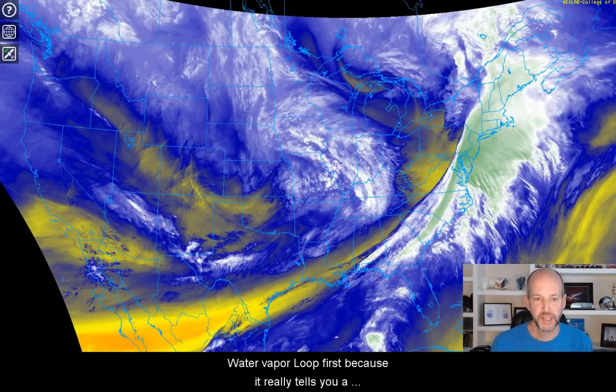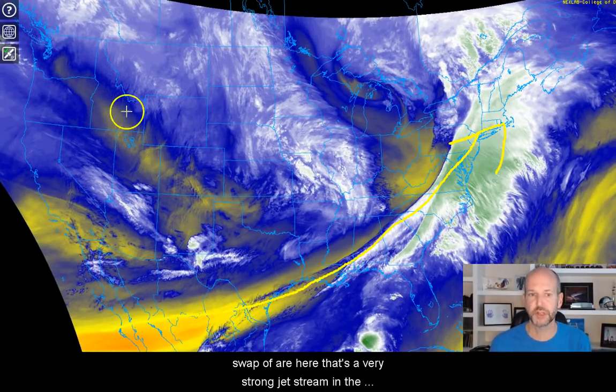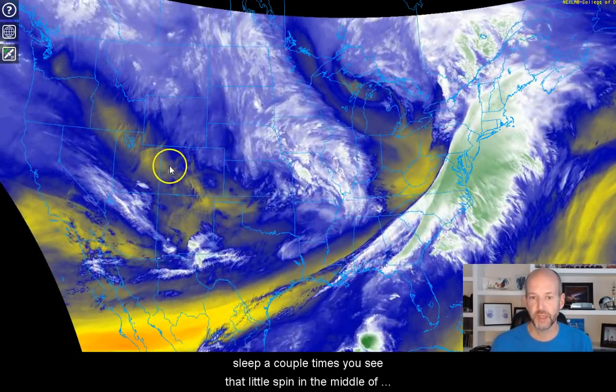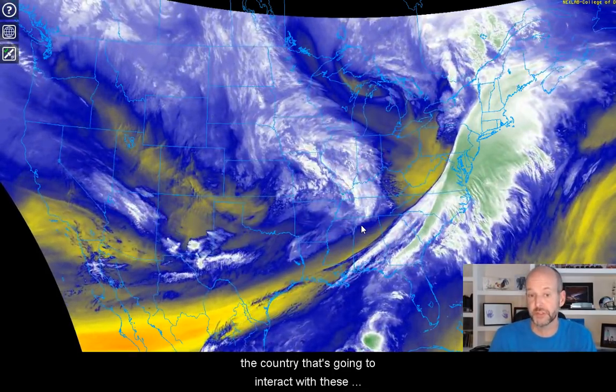We'll show you the water vapor loop first because it really tells you a lot. The first thing you notice is this big swath of air here — that's a very strong jet stream in the southern branch. We've got the northern branch coming down here, and look at this little disturbance. You see that little spin in the middle of the country; that's going to interact with these fast-moving winds, and that's what's going to create our severe weather threat.